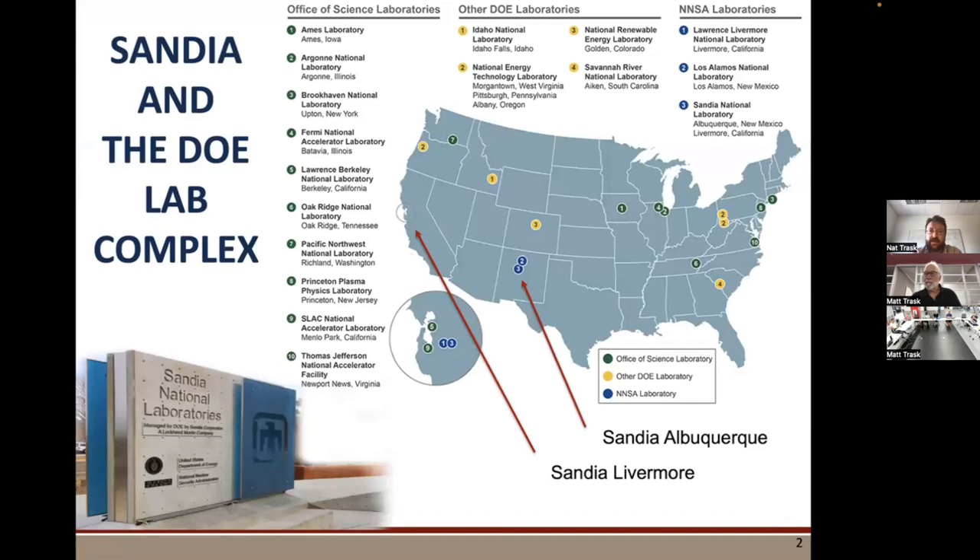Before I get started, I want to share a little bit about the Department of Energy National Lab complex. There are a lot of different labs. Some are Office of Science Labs with a basic research focus. I'm at Sandia National Labs, which is called an NNSA lab — those are the labs that were part of the Manhattan Project. Their mission has now expanded beyond that. Within Sandia, we have two campuses: one in Albuquerque, New Mexico, and Sandia Livermore in the Bay Area.